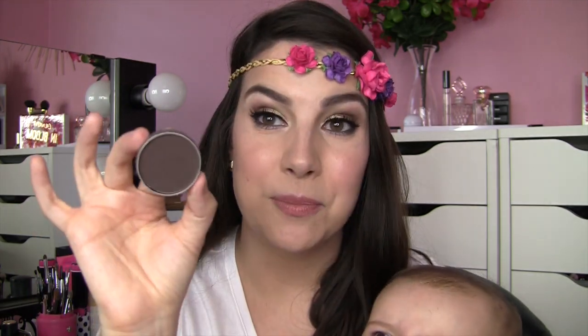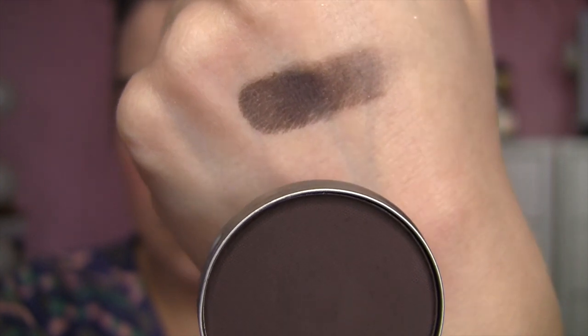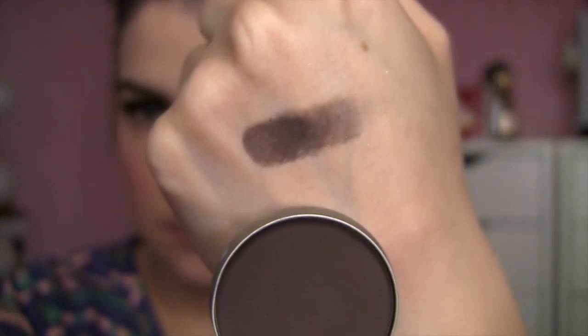And then hold the phones — I've got a Cargo shadow. I got this off of Haute Look and did not use it nearly enough. Is this the darkest brown? The darkest, richest brown ever — it's called Columbia. I'm thinking a crease shade, I'm thinking a liner shade. Why am I not using this? This is rich and so, so dark.